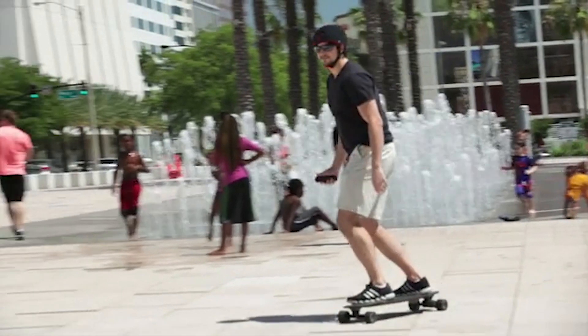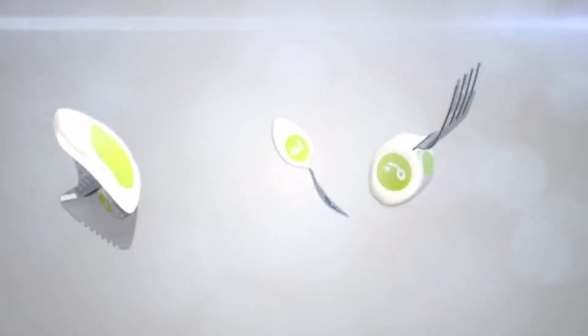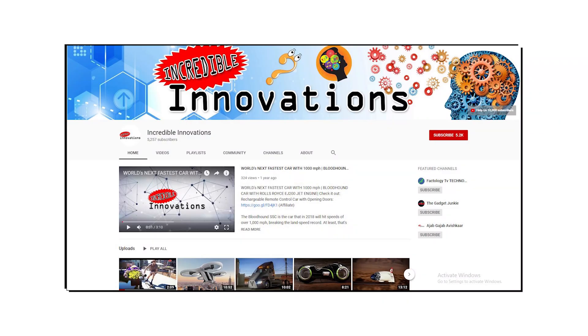Hello Friends! In this episode, I bring you 5 latest incredible inventions which will make your life better in many ways. But before we go ahead, don't forget to like and subscribe us and also press the bell icon to hear the latest from us.